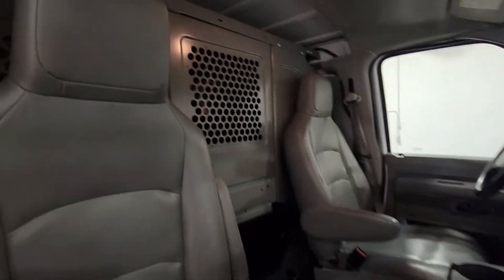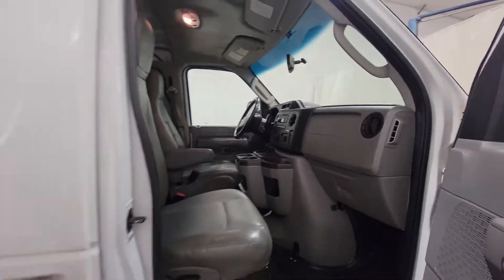This one seems to be in really nice shape. It's nicely equipped as well as far as options go.